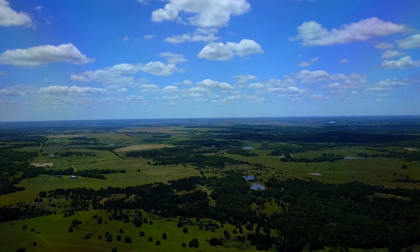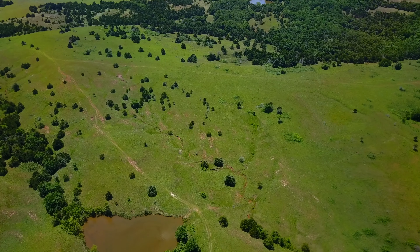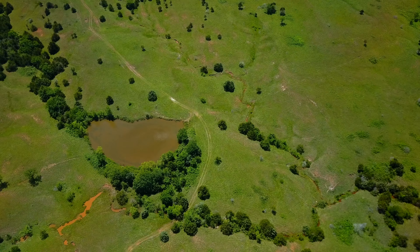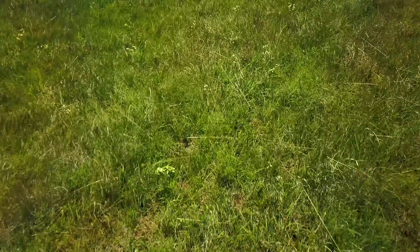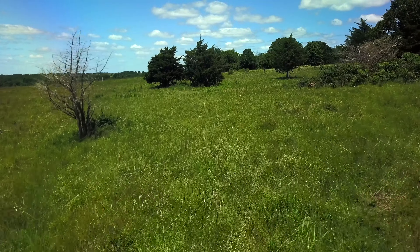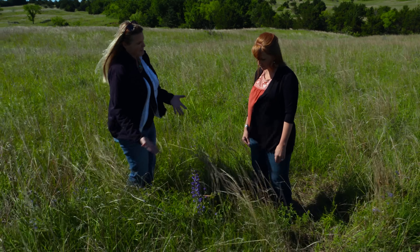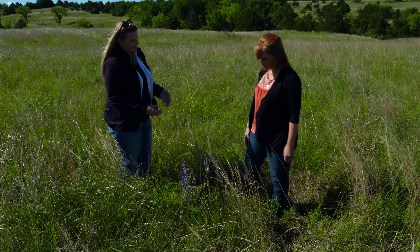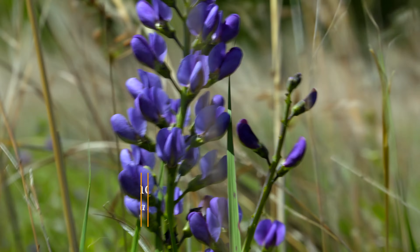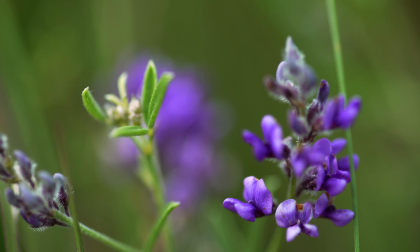As Oklahomans, we can't help but notice the beautiful wildflowers blooming in the spring. Joining us today is Dr. Laura Goodman, an extension range specialist with the Natural Resource Ecology and Management Department. This is your specialty — range management. Can you tell us what range really is? Range is really just land that isn't cultivated for any use. We typically find these lands in areas with sandy or rocky soils, or some reason that land isn't suitable for growing crops. These lands typically have native vegetation, and that's what we're going to look at today — wildflowers found in a pasture with a native range system.